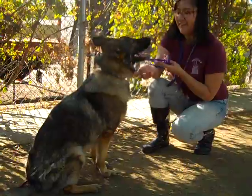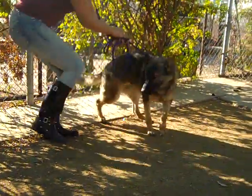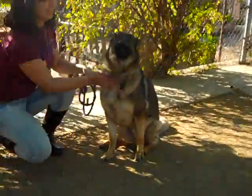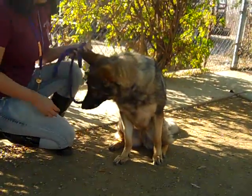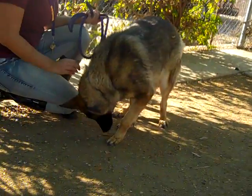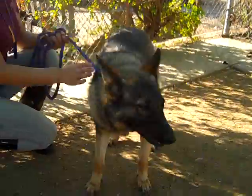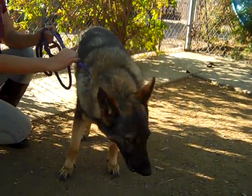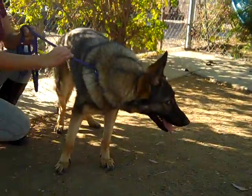I'd like to introduce you to Berlin, 8-4-6-6-5-7-2-8. Berlin is an enthusiastic and happy one-year-old spayed female black and tan shepherd mix. She's got kind of the face of a Belgian Malinois, the coat more of a German shepherd, and she's petite — only 45 pounds, so a great medium-sized girl.